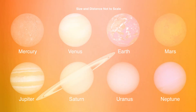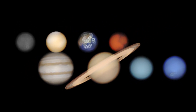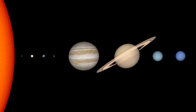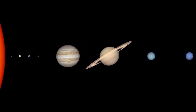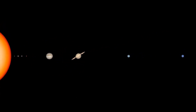We often see planets displayed as similar in size, like this, to make details on smaller planets easier to see. In reality, the size of planets compared to each other looks more like this. Even though this shows the sizes of planets accurately, they aren't that close together. Because of the great distances between planets and the planets' relatively small sizes compared to those distances, it's practically impossible to create a visual representation on a screen or the page of a book that realistically represents the sizes of the planets and the distances between them.